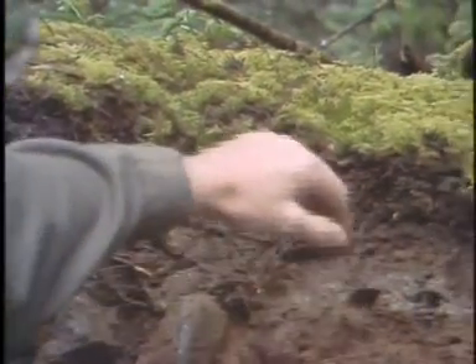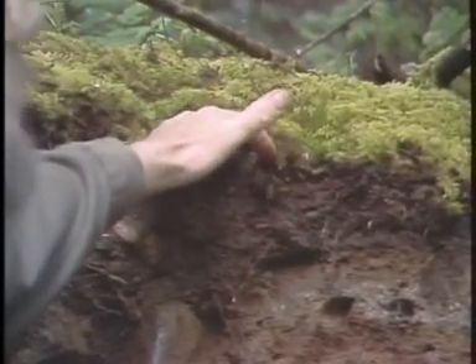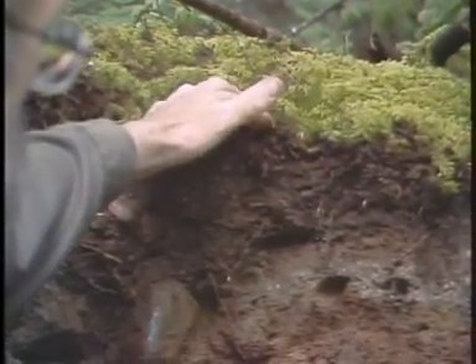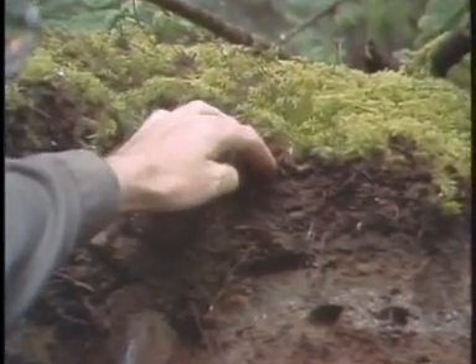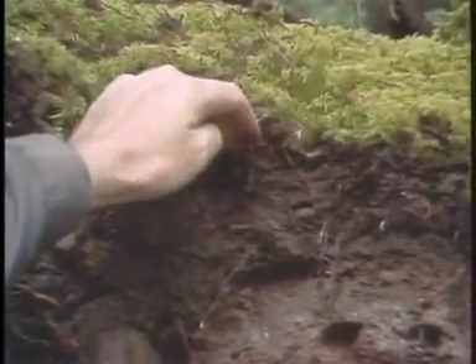Right up at the top, we have the forest floor material — the organic layers. Those include the very fresh litter, some F horizon and H horizon. And down below that is the mineral soil.